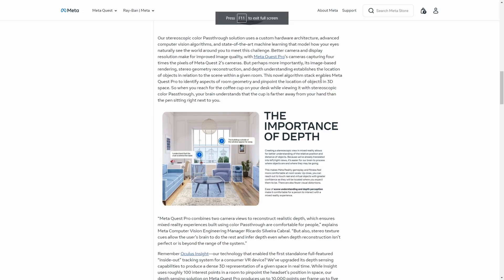I believe this is going to be something inherited from the Meta Quest Pro. On the official website, it says Meta Quest Pro cameras capture four times the pixels of Meta Quest 2 cameras. But perhaps more importantly, its image-based rendering, stereo geometry reconstruction, and depth understanding establishes the location of objects in relation to the scene within a given room.